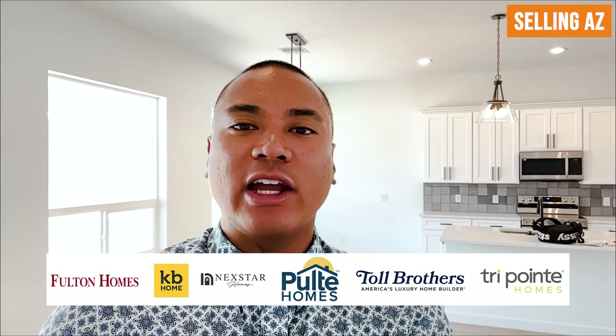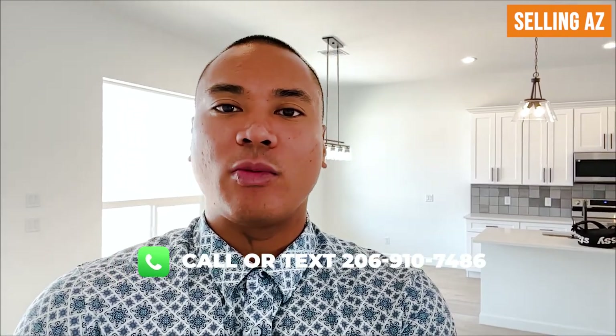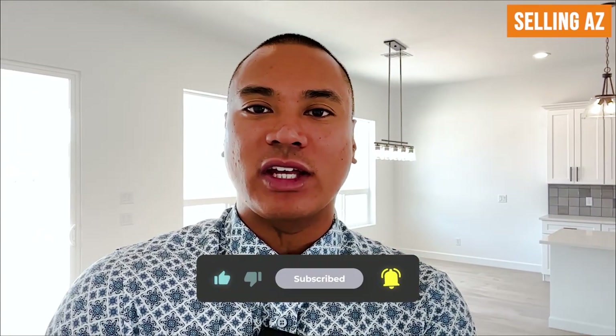Hey, what's going on everybody? This is Selling AZ and I'm Kuya Oscar. If you're brand new to my channel, I go around the greater Phoenix area and tour all brand new construction homes and their model homes and all the different floor plans. If you like what you see, definitely hit the like, subscribe and notification button and follow me on all these home tours.